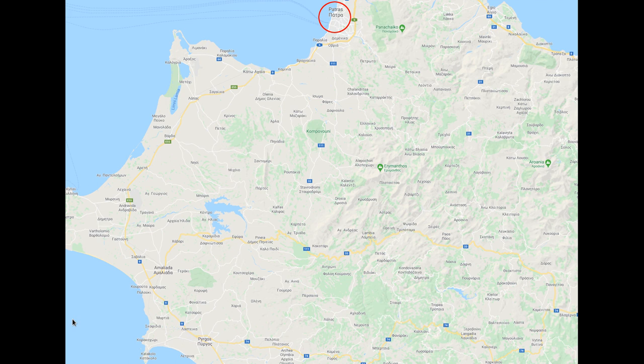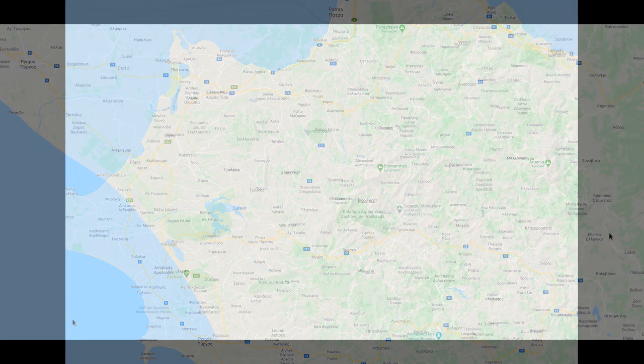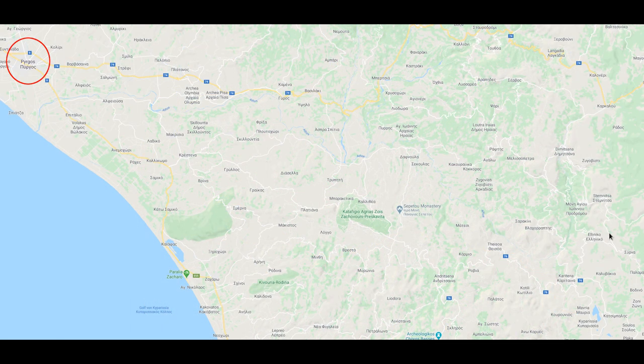To get there, drive parallel to the west coast south from Patras to Pyrgos, where you turn east up the Alvios river passing Olympia. While I never visited there, I have it on good authority that you can get tiles there. Head for Deisoa,